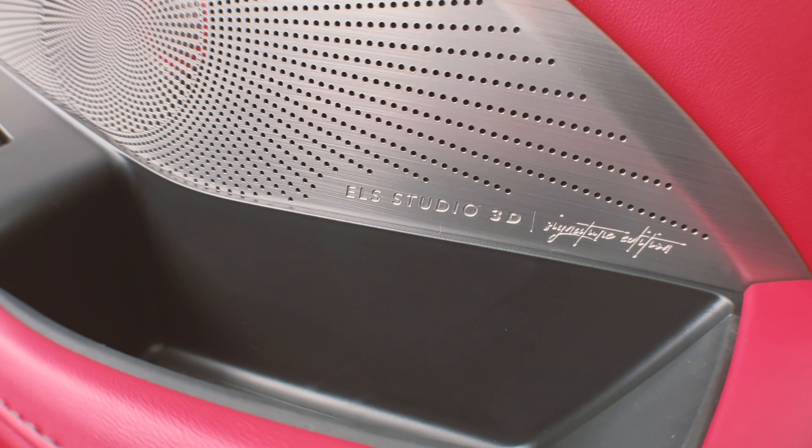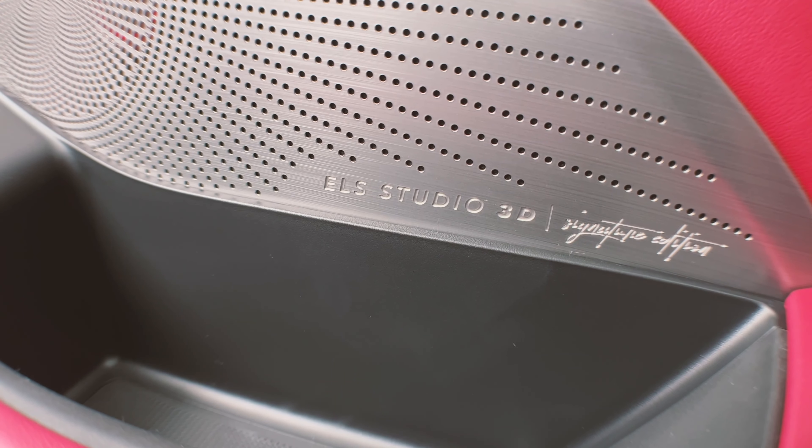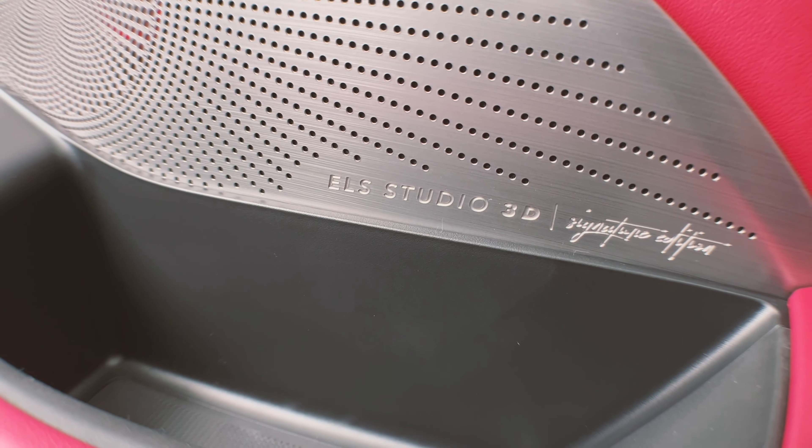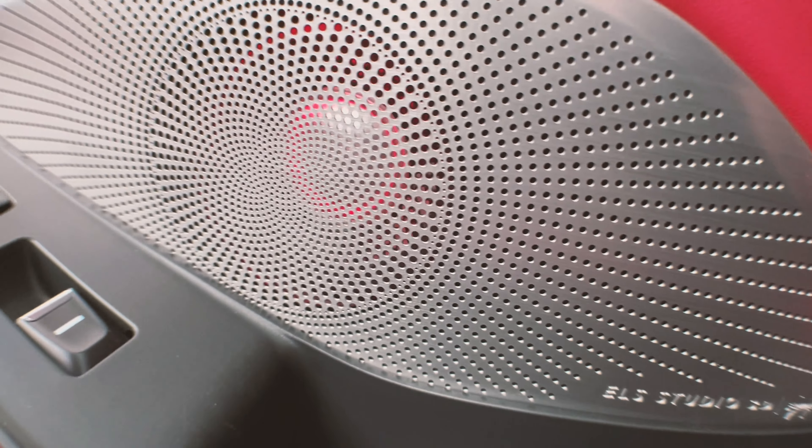You can also tell that the MDX Type S offers an upgraded speaker system by looking at the speaker here. It lets you know that it's the ELS Studio 3D Signature Edition, and it even lights up at night, adding another aesthetic feature to the sound system.